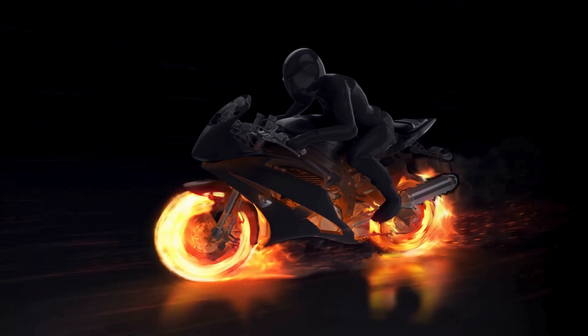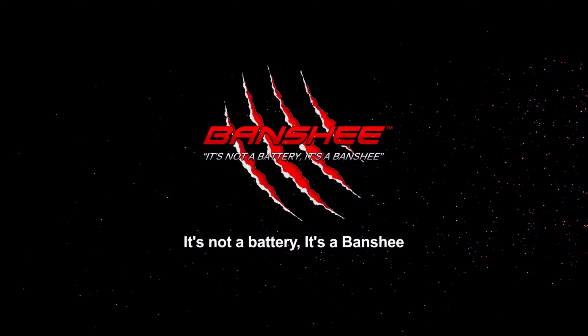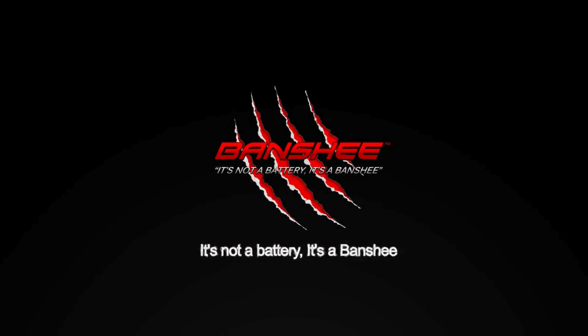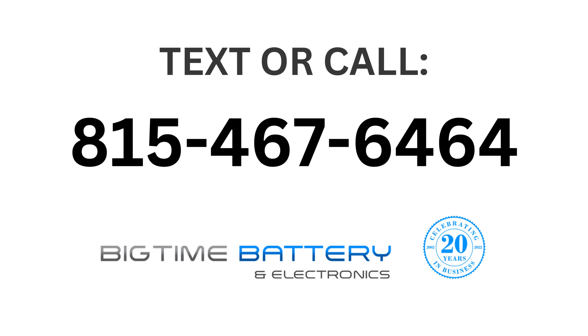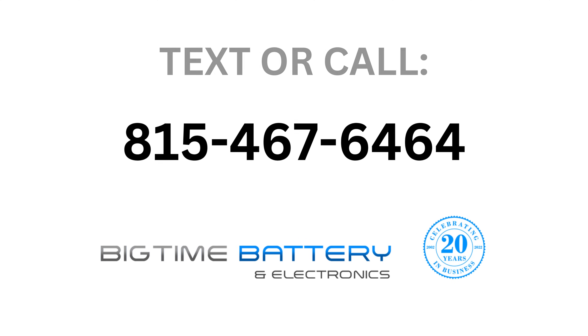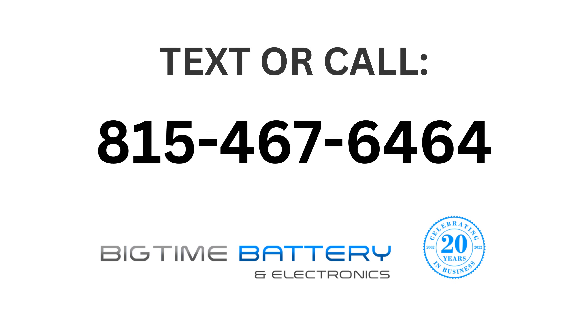Before we wrap it up, a big shout out to Banshee Batteries. They offer the longest warranty on AGM motorcycle batteries in the industry — four years. And if you're leaning towards lithium, Banshee Batteries provide some of the most powerful lithium batteries on the market for motorcycles and power sports. You can get them today on BansheeBatteries.com, and they're also available on Big Time Battery. If you're looking for a battery and you don't know which one you need, give us a call at 815-467-6464 and one of our people will help you out immediately.